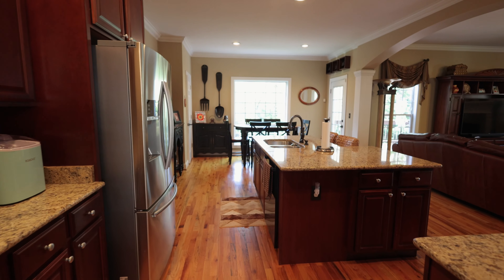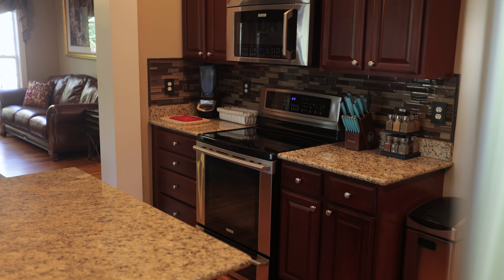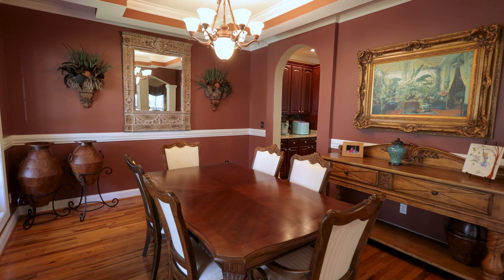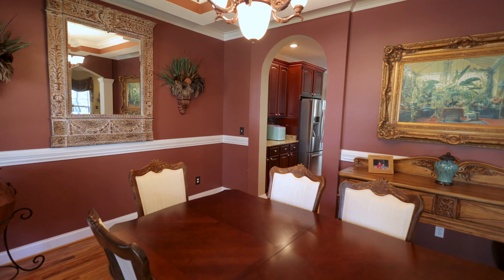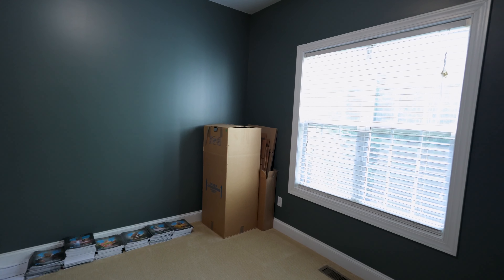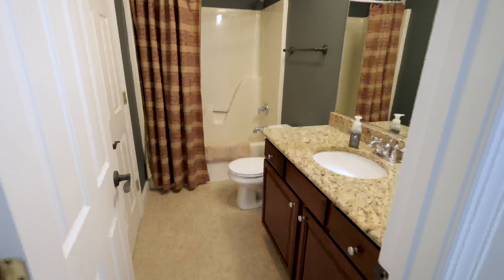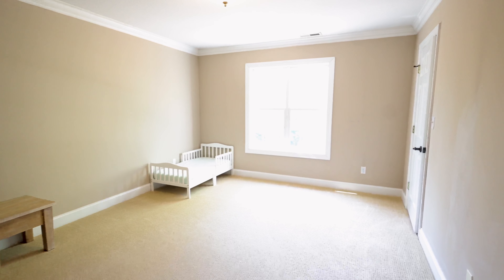From the minute you walk into this immaculate home, you'll be impressed by the quality that you find throughout. The main level starts with a spacious living room featuring hardwood floors and a gas fireplace. The living area flows nicely into a gorgeous open kitchen complete with granite countertops, a custom backsplash, and stainless steel appliances. The formal dining room is spacious and features custom molding. Rounding out the main level is a comfortably sized guest bedroom with brand new carpeting and a full bathroom.